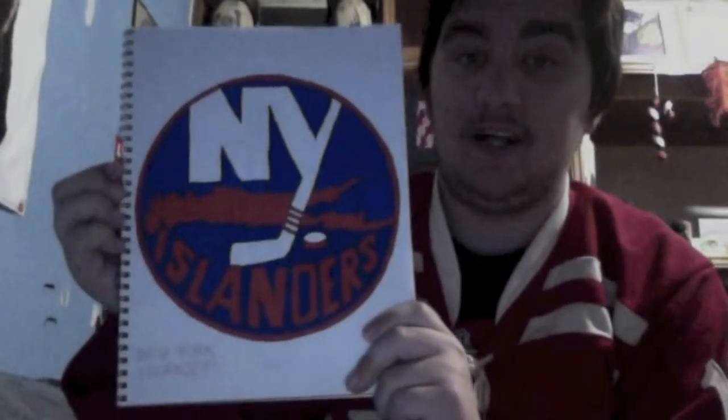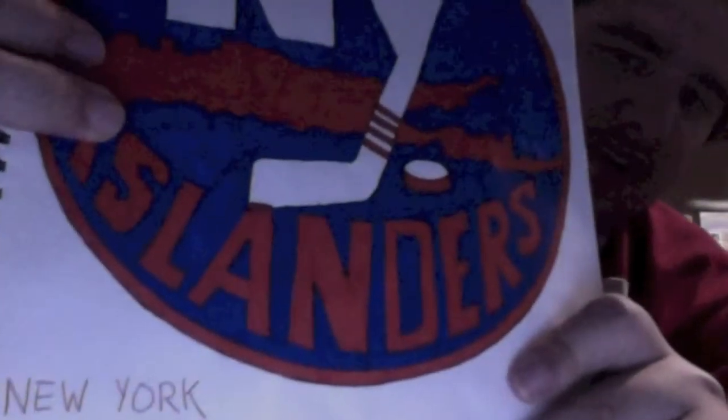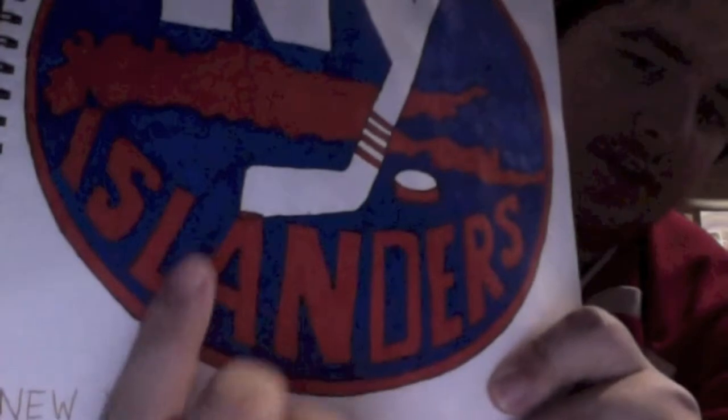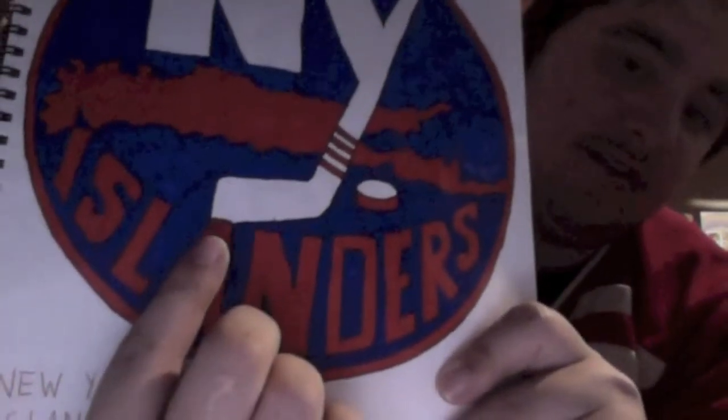Now we have the New York Islanders. I really like how this one came out. One small complaint — I accidentally traced the whole hockey stick, so the A and the stick kind of collide. Other than that, this one's really good.